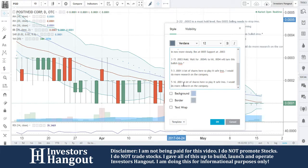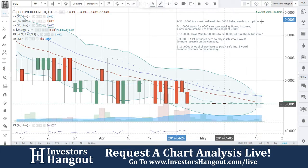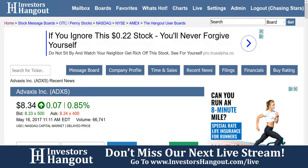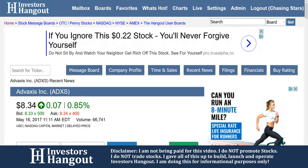PositiveID reports first quarter 2017 results. PositiveID Corporation, a life science company focused on detection and diagnostics, announced today its financial results for the quarter ended March 31st, 2017. The company's Form 10-Q can be found in the investor relations section of its website.